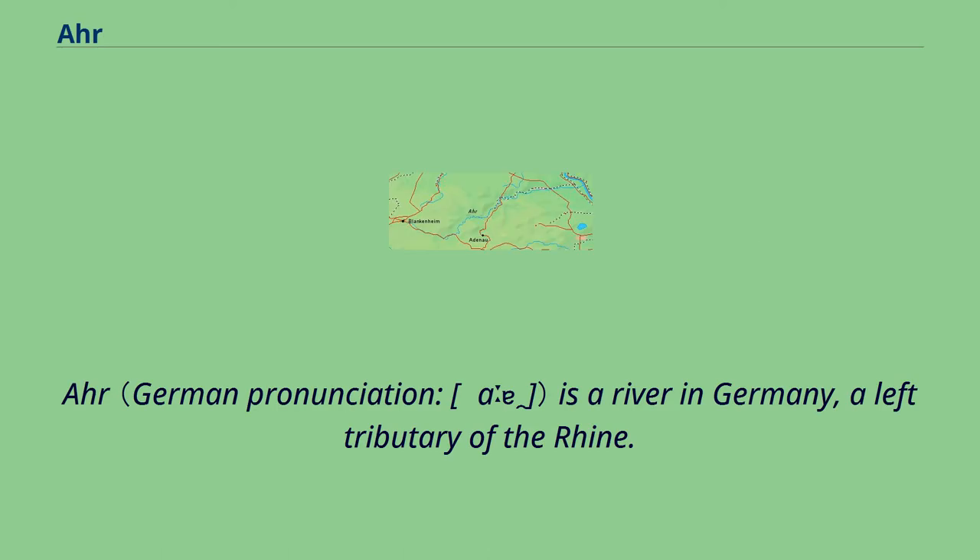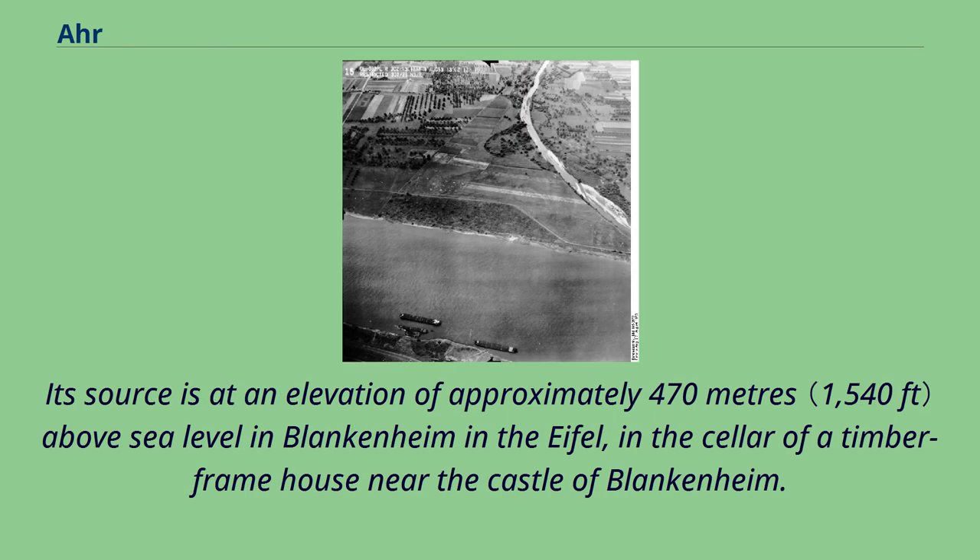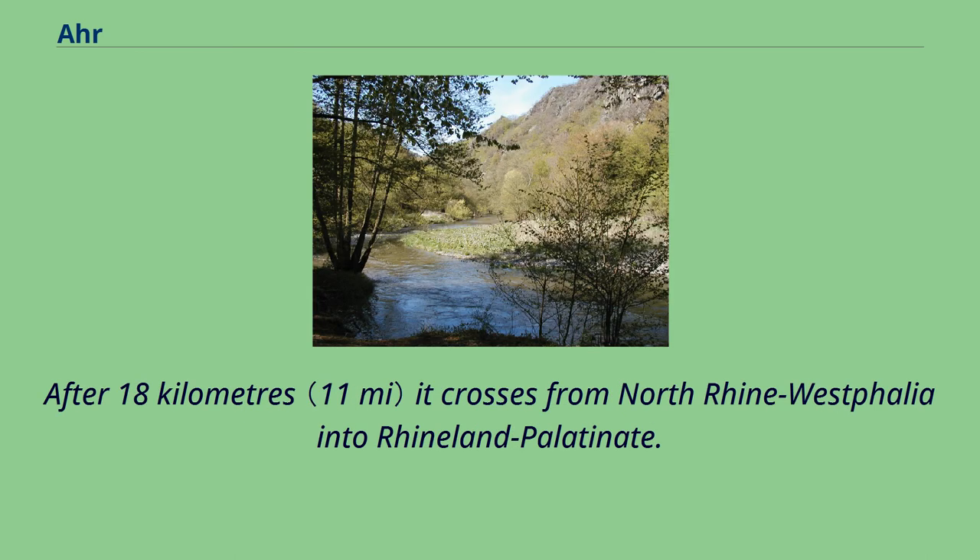The Ahr is a river in Germany, a left tributary of the Rhine. Its source is at an elevation of approximately 470 meters above sea level in Blankenheim in the Eifel, in the cellar of a timber-frame house near the castle of Blankenheim. After 18 kilometers it crosses from North Rhine-Westphalia into Rhineland-Palatinate.